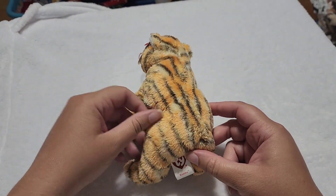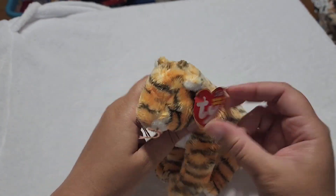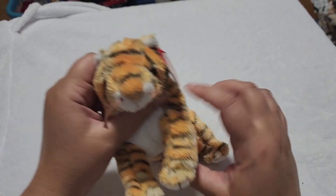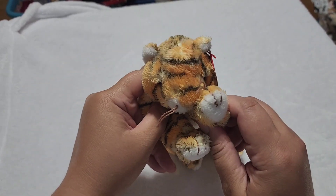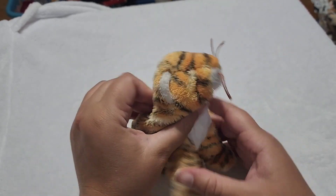Next we have Roomba — Roomba the tiger. What a nice name. Maybe he's a dancer, maybe he does the Roomba. How do you do the Roomba as a tiger? I don't know. Either way, cute guy.